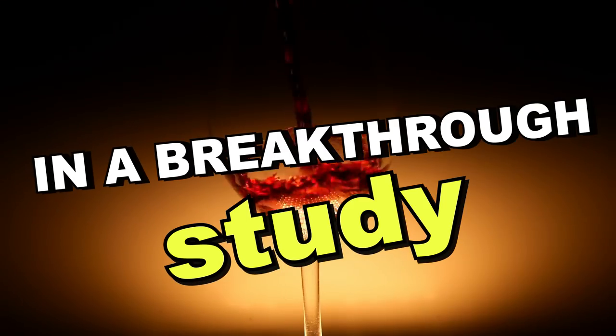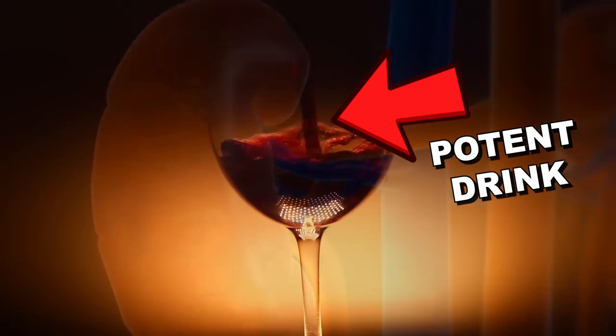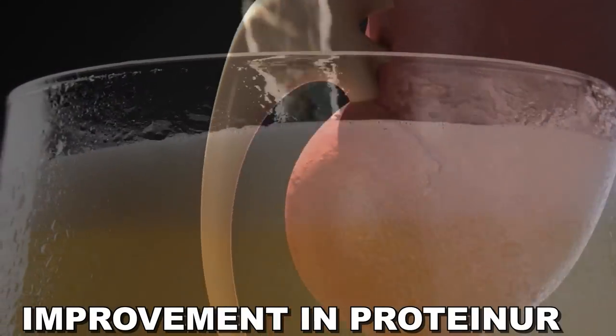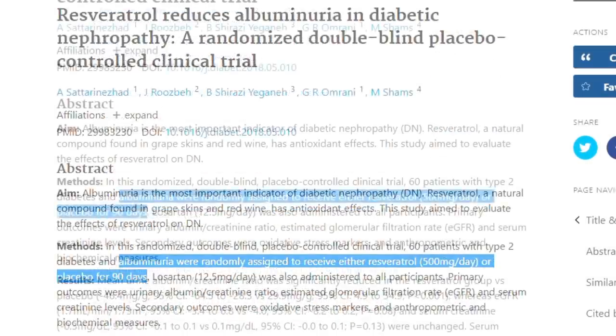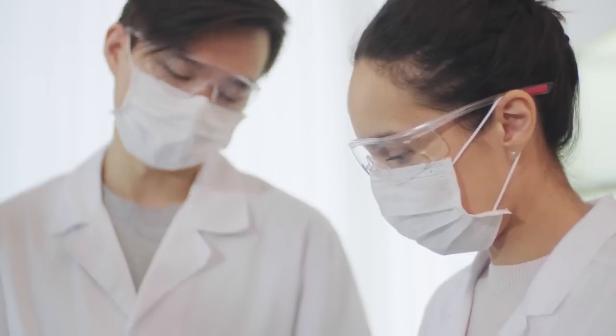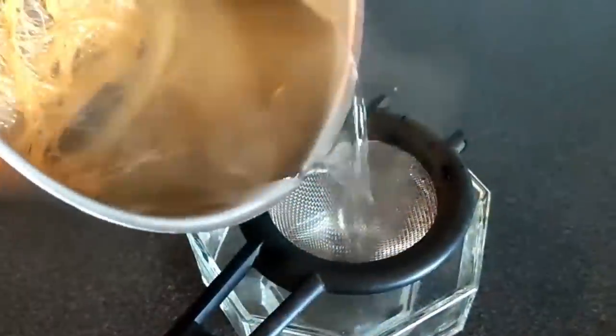In a breakthrough study, kidney disease patients taking the antioxidant in this beverage had a significant improvement in proteinuria, the main predictor of kidney disease outcomes, in just 90 days. Researchers believe these patients are going to be able to avoid dialysis for years.